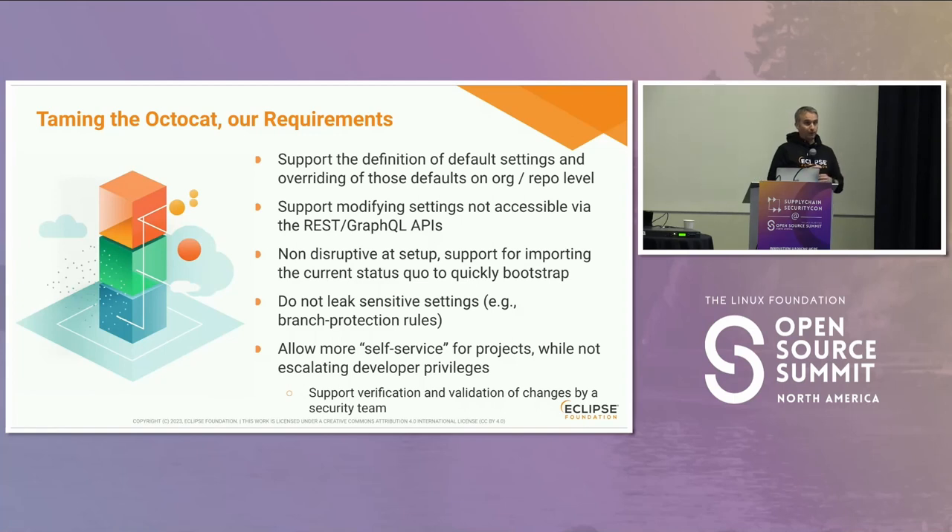Of course, we don't want to make it easier for attackers to target our projects, so we don't want to leak any settings that are not visible by default via the GitHub API. For instance, branch protection rules require authentication and specific permissions on the repository — not everybody can see those settings, so we don't want to expose them.